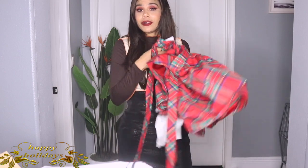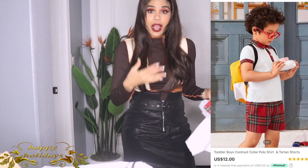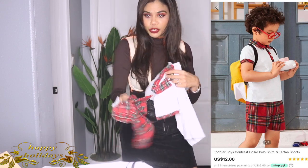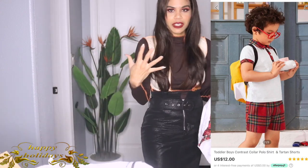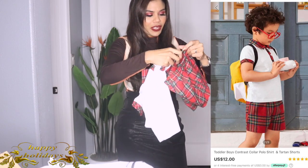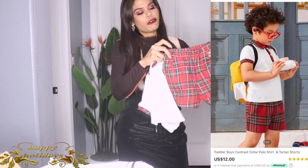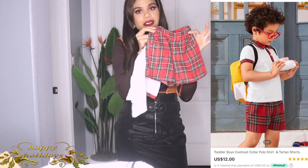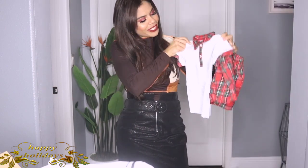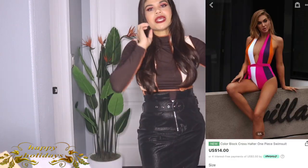Now I'm going to show you this matching set from Shein that I got for my son. Remember the mini skirt I showed you for me? My daughter has the same dress, so now we're all going to match — perfect for a Christmas picture! I got the matching set for him in size 40. It looks really really cute. I cannot wait to see my little boy in it.